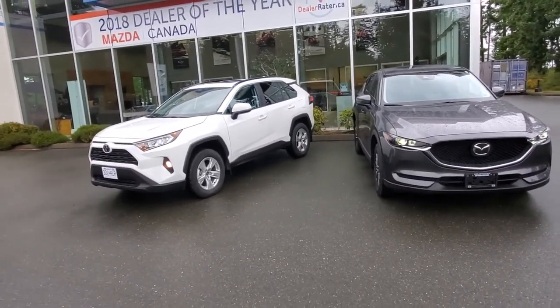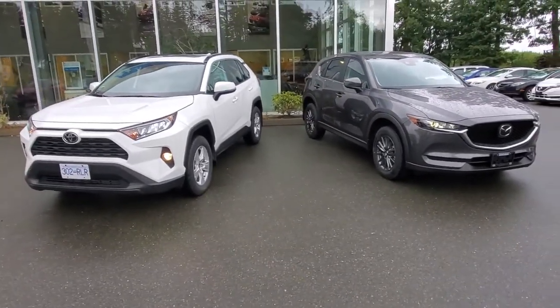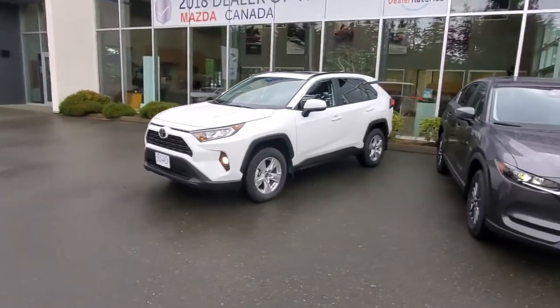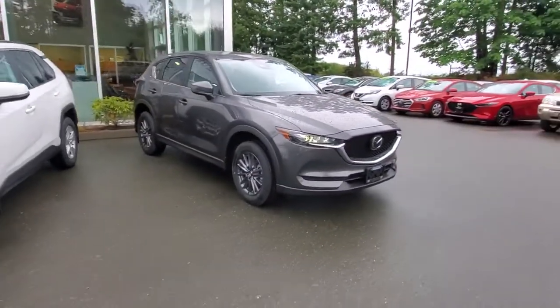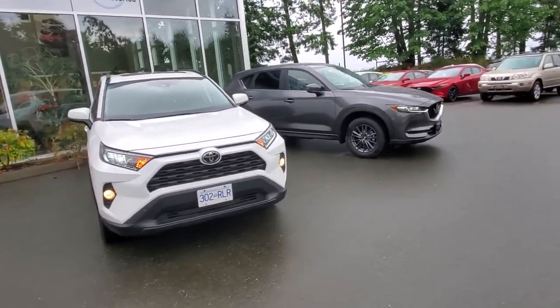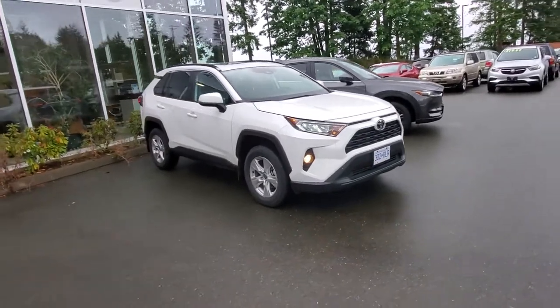The Mazda seems to be a little bit more responsive for steering and handling, and the Toyota drives really nice as well — a bit more of a cushier ride. The Mazda is more of a sportier ride, so it depends on what you like. Check out the front end of the Toyota — it looks pretty good with nice styling; I like the new design.